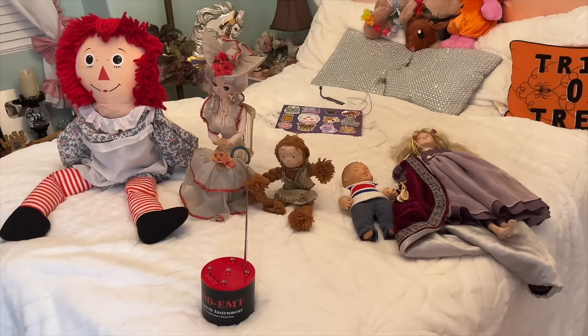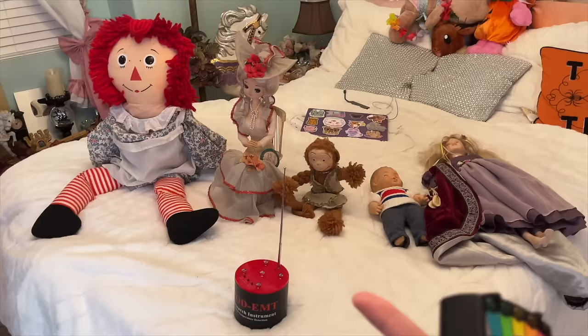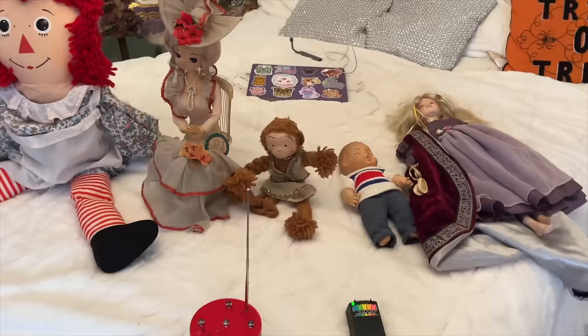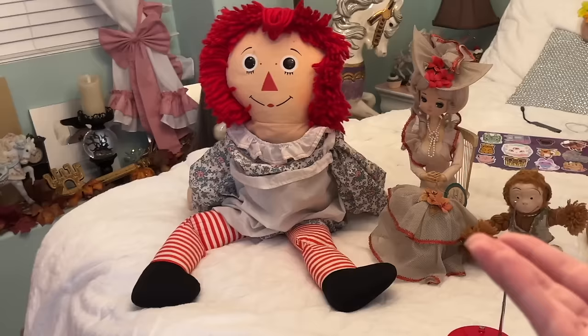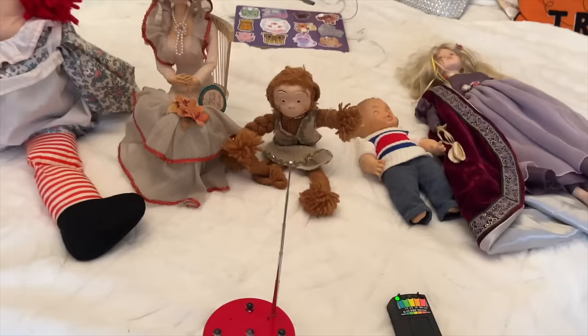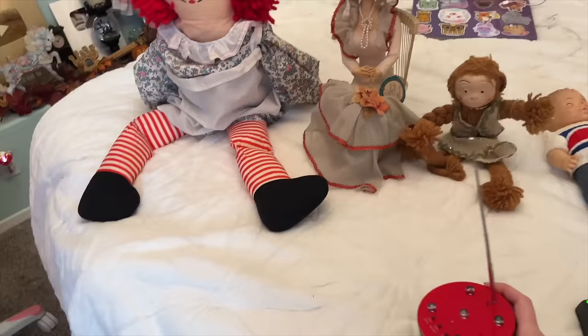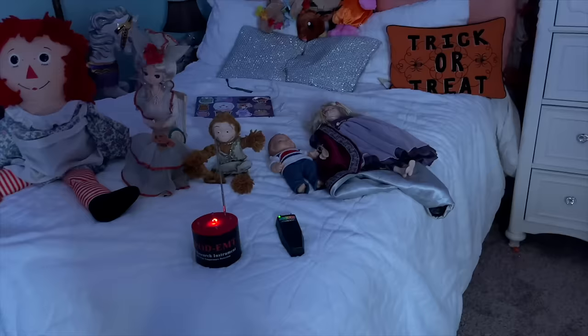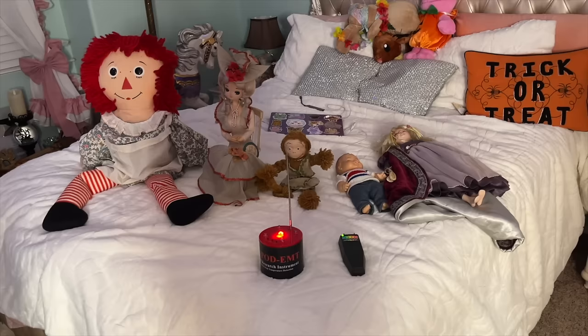Okay, here is test number one. I've lined up all of my haunted dolls on the bed next to my REM pod, which will light up any color if a spirit touches it. I also have an EMF reader that will light up to red if there is a spirit. Annabelle sits really creepily. We're going to turn the lights off and see if anything happens — I'm going to try to watch them carefully and see if anything happens overnight.